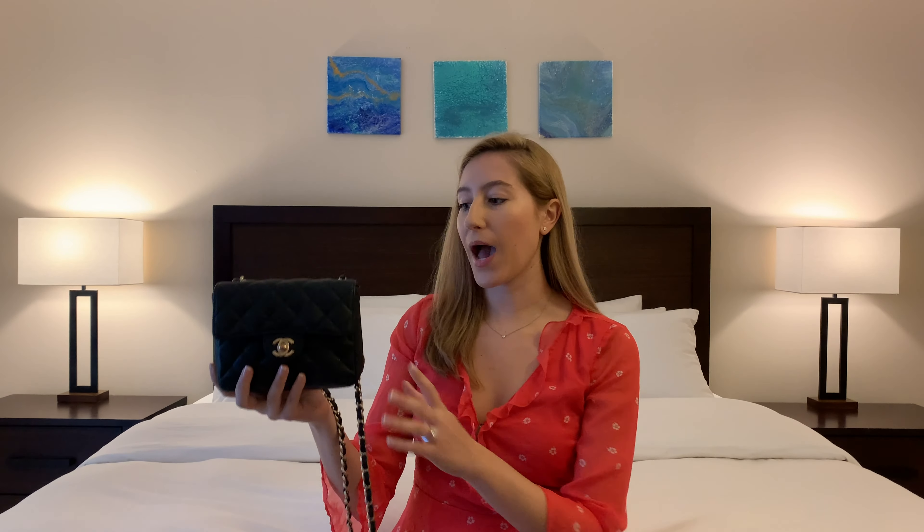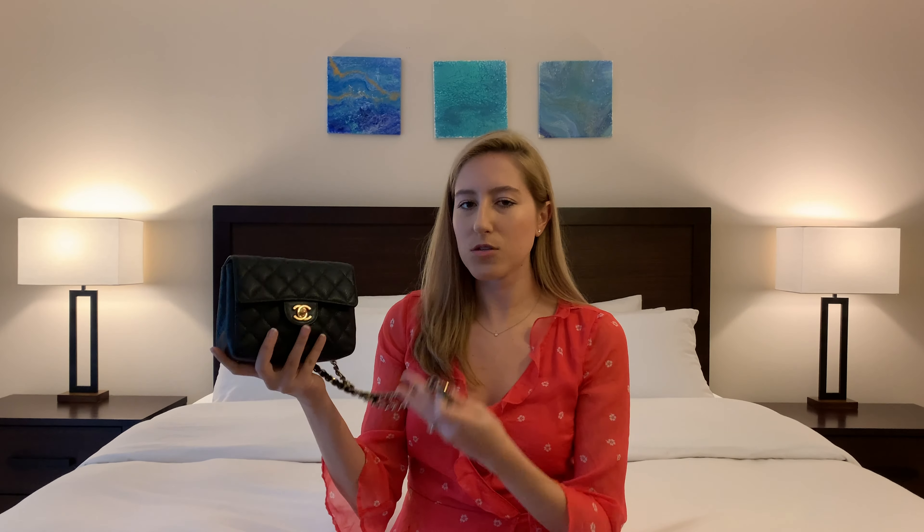The second luxury handbag I purchased after my Louis Vuitton Speedy was meant to be an evening bag — for going out to bars, dinner, date night, even weddings. That bag is the Chanel mini square flap bag. I purchased this in 2017 as a pre-loved bag from Fashionphile at a decent discount because I didn't want to break out the big bucks buying a Chanel bag so soon after starting my career, but I still wanted the look.